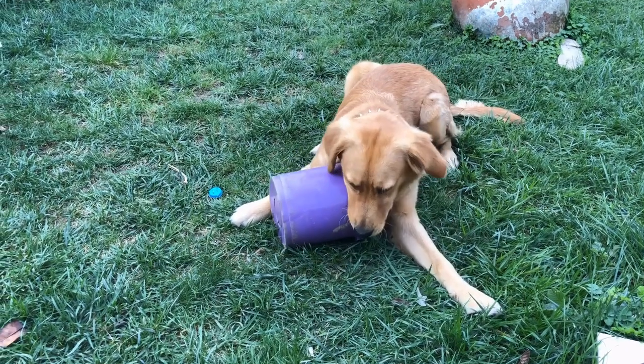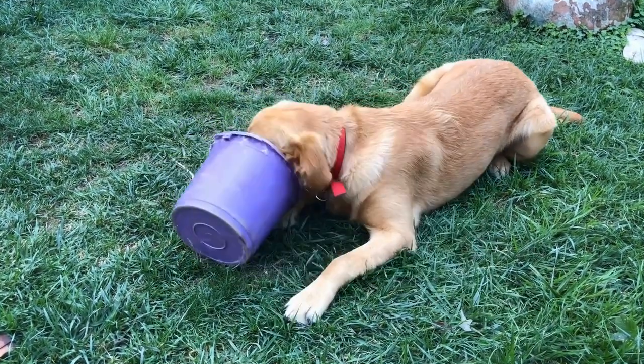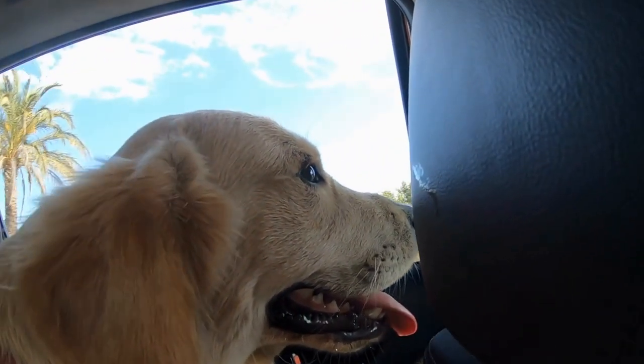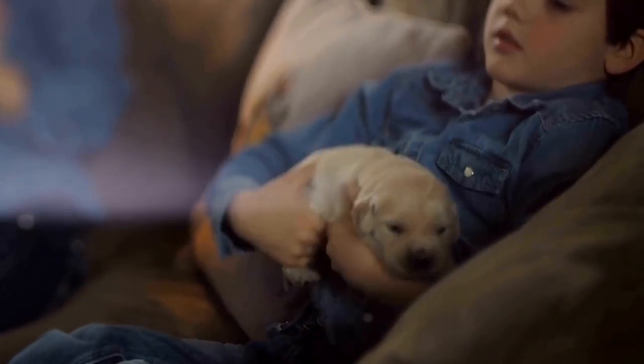During this initial introduction stage, it is important to closely observe their body language. Look for signs of fear, aggression, or extreme stress, and be prepared to intervene if necessary. Keep interactions short and positive, rewarding both pets with treats and praise for calm and friendly behavior.